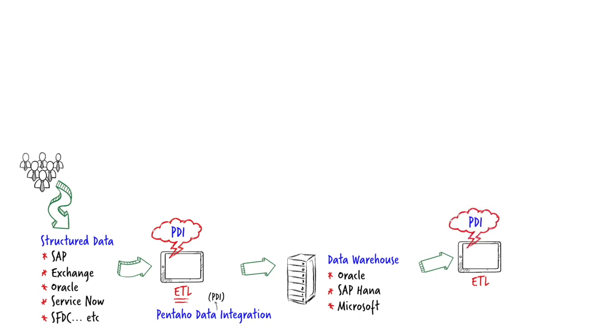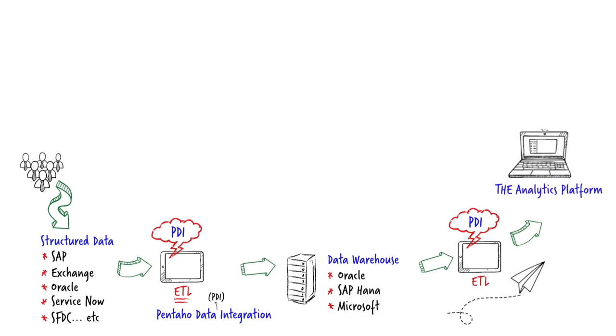Pentaho enables customers to understand what has changed in the data and the file format. However, when we want to understand what has changed and view that, we need a presentation layer. Whilst Pentaho can be the presentation layer, the customer can use any presentation platform they might already have, such as Tableau or Qlik.